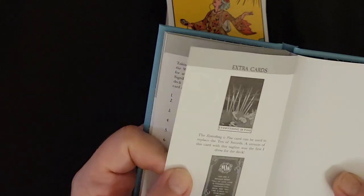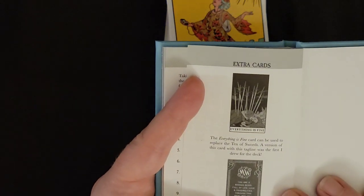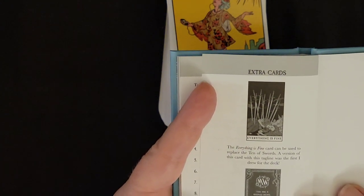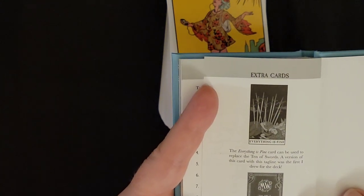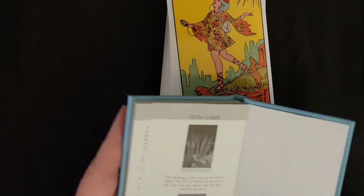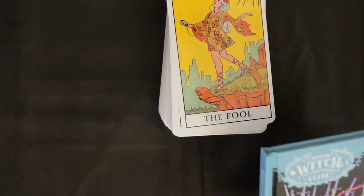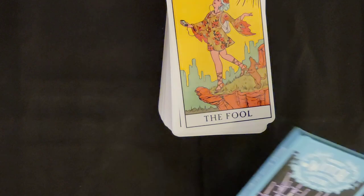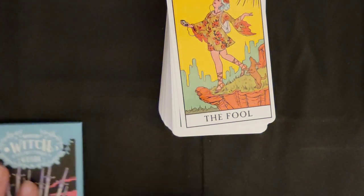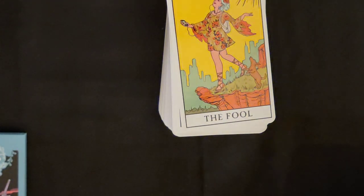There's an extra card — the 'Everything is Fine' card, which can be used to replace the Ten of Swords. This feels like very much a healing deck. A shift in your perspective. I really use tarot for that myself — shifting my perspective and trying to see my life in a positive way instead of like maybe the way I'm feeling it.